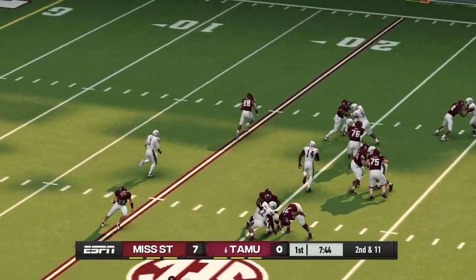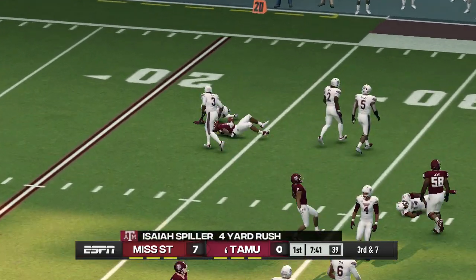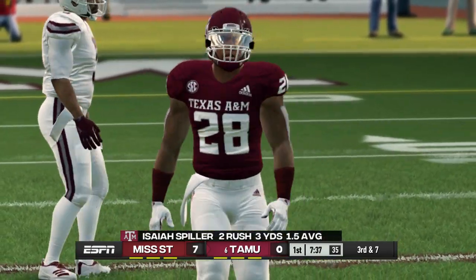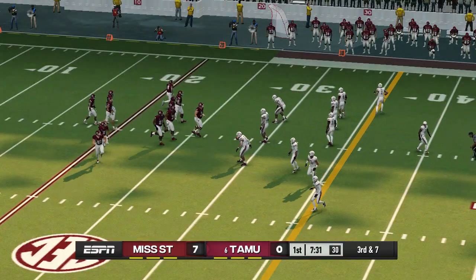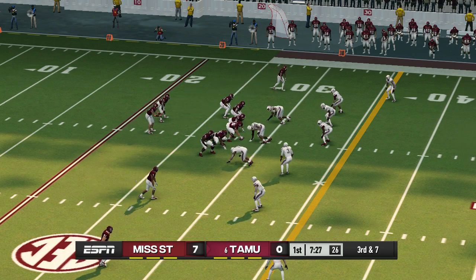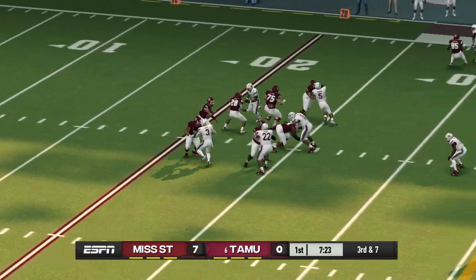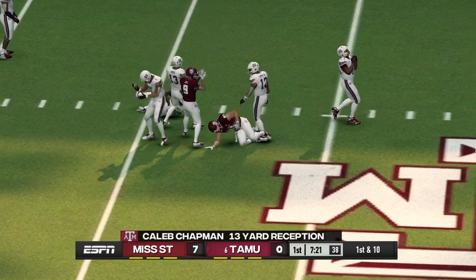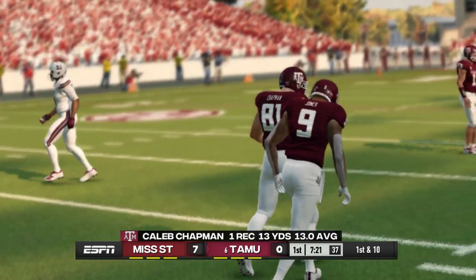They work the left side and get nice yardage on that run. From their own 28-yard line, it's third down. Tackle made at about the 41 — that was a really nice play on the ball by the receiver for a substantial gain and a first down.